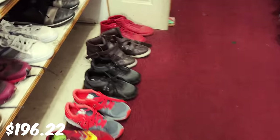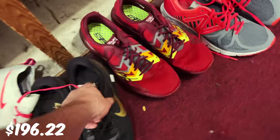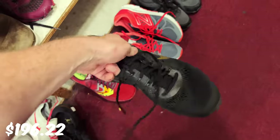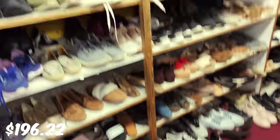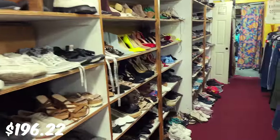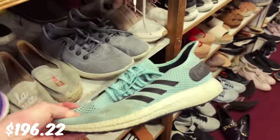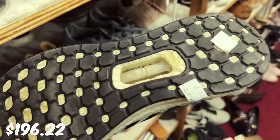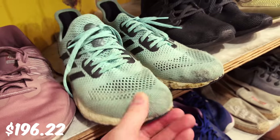Okay, some New Balances, Skechers, Nikes — I thought they were Kobes for a second but nope — some EQTs. Unfortunately that seems like it. We do have some Adidas Boost for $14. They're in good condition, but they're not really going for much, so I'm going to leave them.